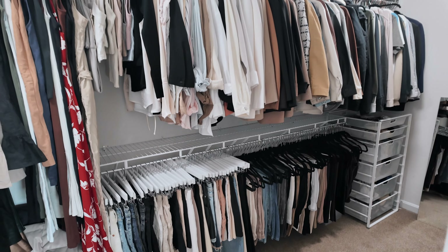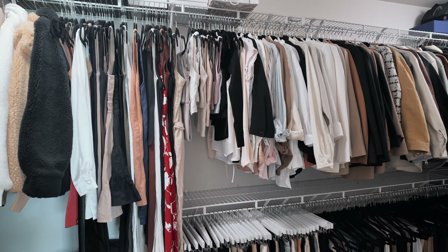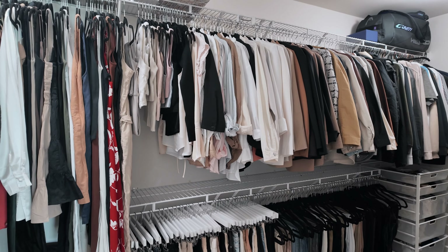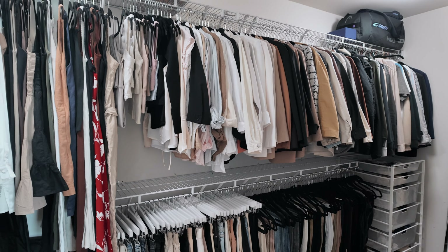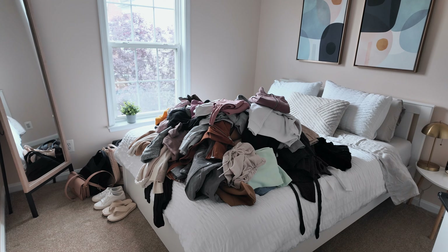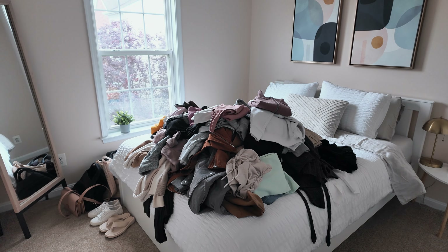That is basically everything — I am super happy with where this is at. Trust me, I decluttered a ton of stuff even if it looks crammed in here. Let me actually show you guys what I'm going to be trying to put on Poshmark — there's a lot, so I have to sift through these and decide whether I want to sell, donate, or give away. Let me show you that pile because it is gnarly.